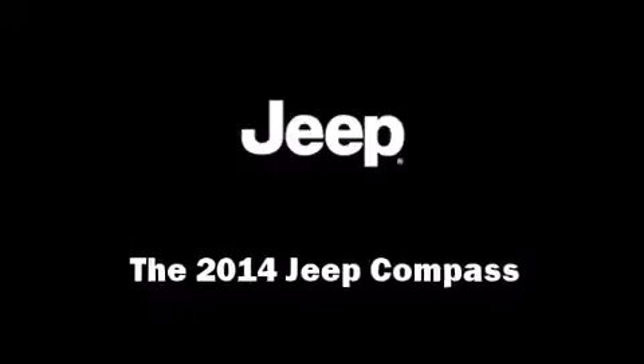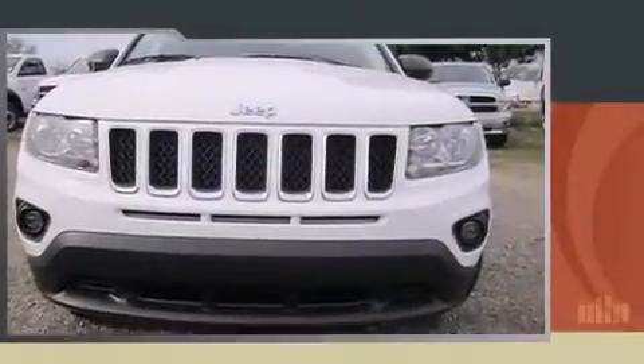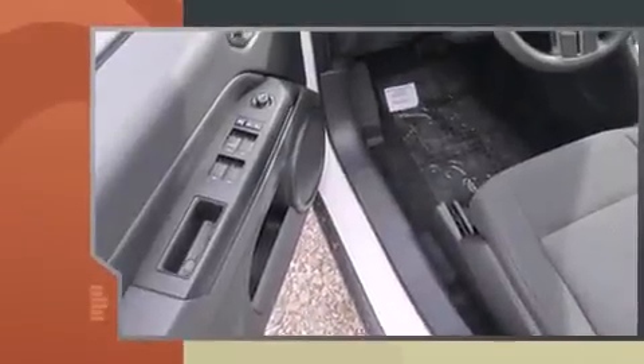Discerning drivers will appreciate the 2014 Jeep Compass. It features an automatic transmission, front-wheel drive, and a 2-liter 4-cylinder engine.